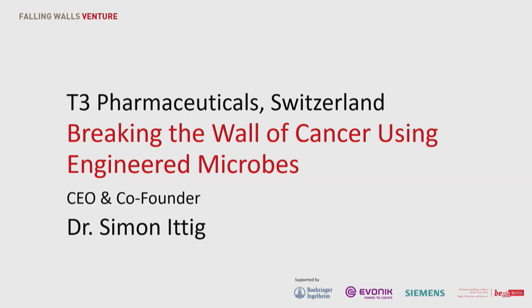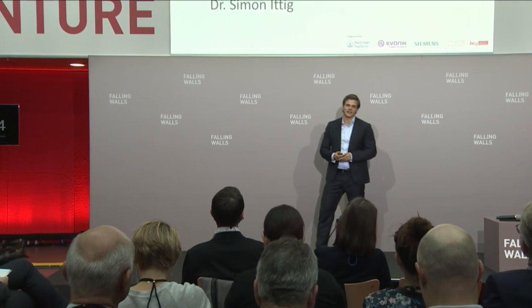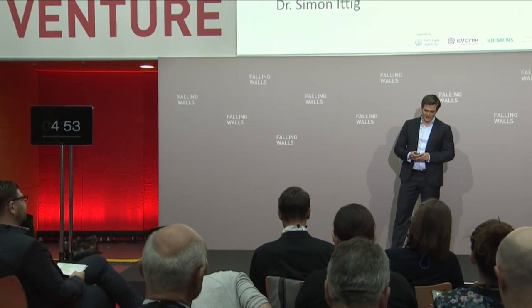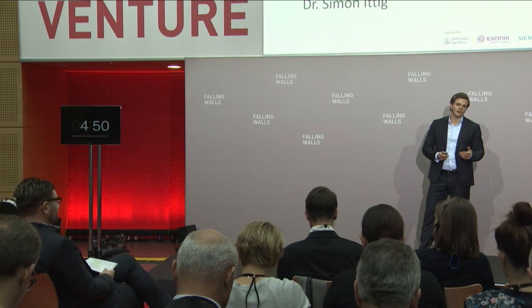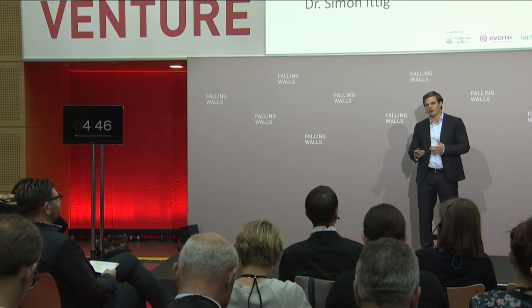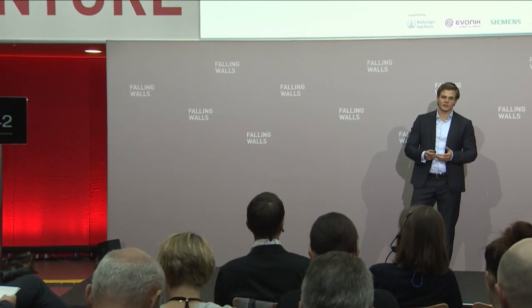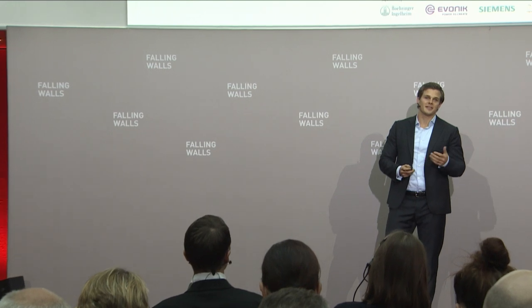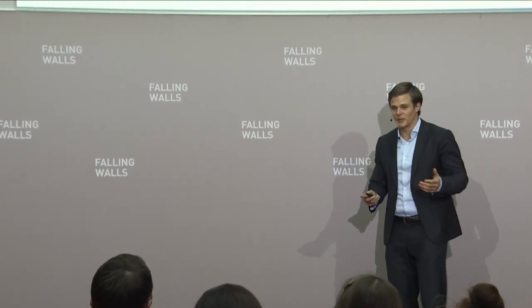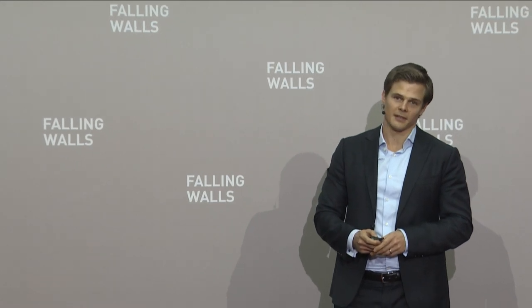It's my huge pleasure to be here today to tell you how we use live engineered bacteria for breaking the wall of cancer. Who would have thought that live bacteria, that everyone knows but probably rather from causing disease, one day by engineering may be used to treat other diseases? It's my ambition today to tell you how we engineer these bacteria in order to do so.